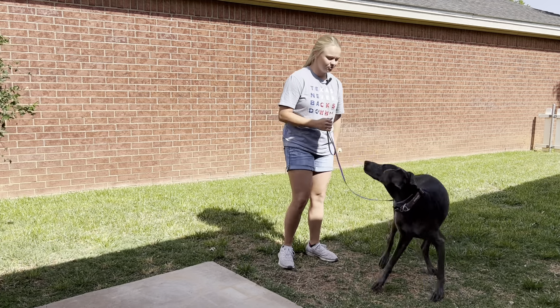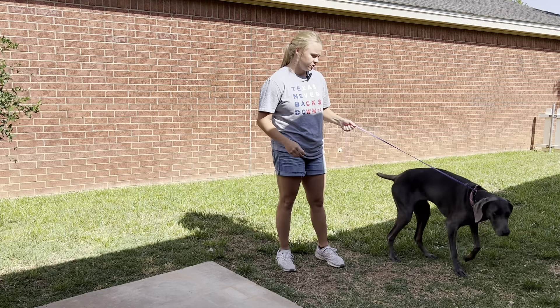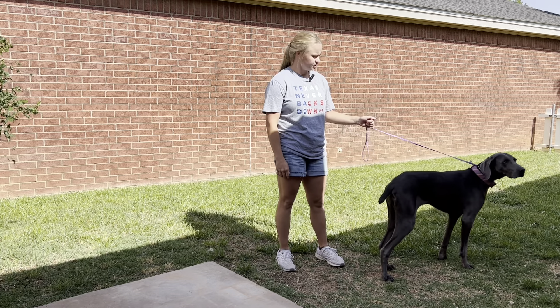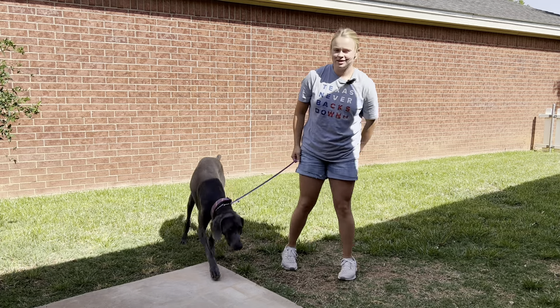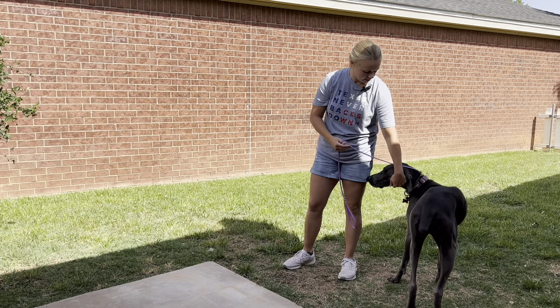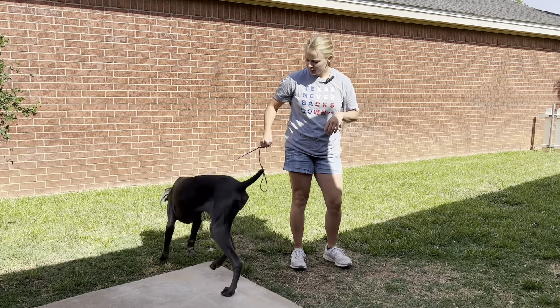Sophie has a few things to work on. She's been really energetic since she's been here. She likes to jump — that was one of the first things she did. Not rude in any way, just wanted to give kisses right in your face. We'll have to teach her that's not exactly the way we want to get attention. As long as she is calm and has her four feet on the ground, I'll love on her all day. But that is one thing we've got to work on.